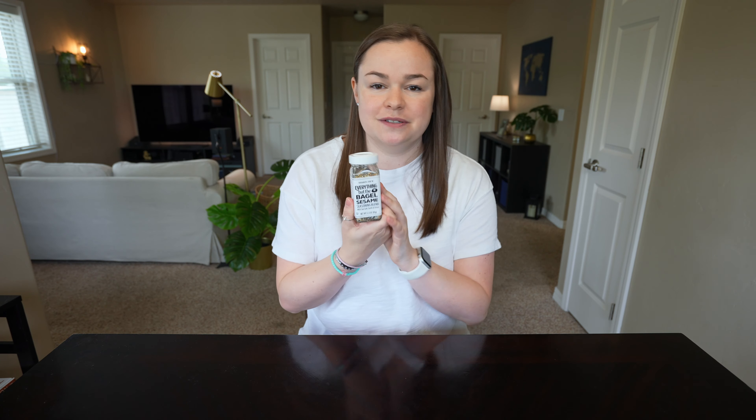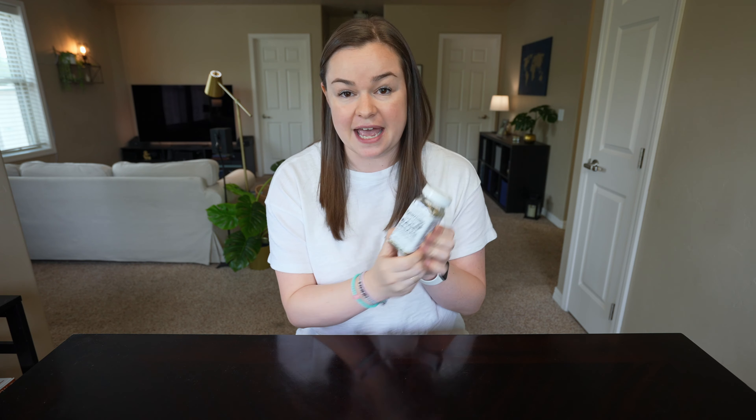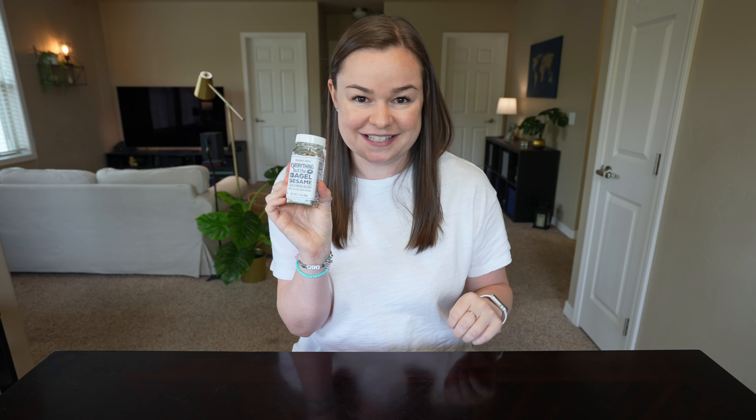Let's start with my favorite things. This shouldn't be a surprise to anyone, but the Everything But the Bagel seasoning — I have fallen in love. I put it on every breakfast that I make and I'm still looking for more recipes. Who doesn't love Everything But the Bagel seasoning, right?